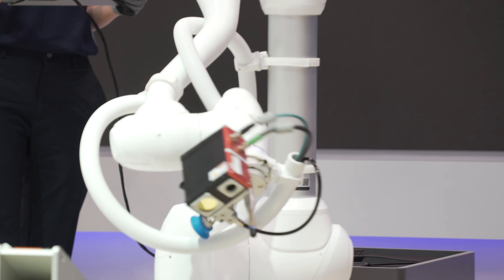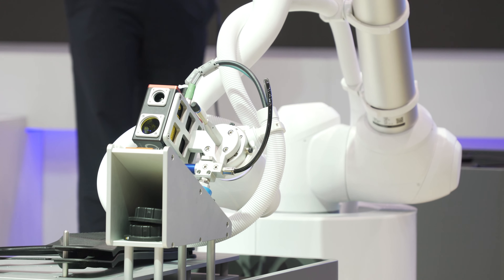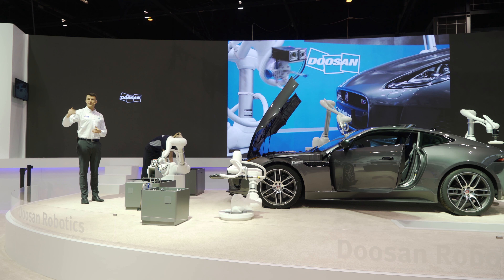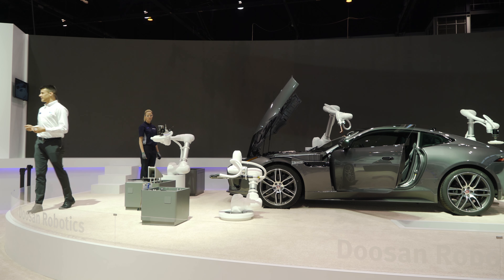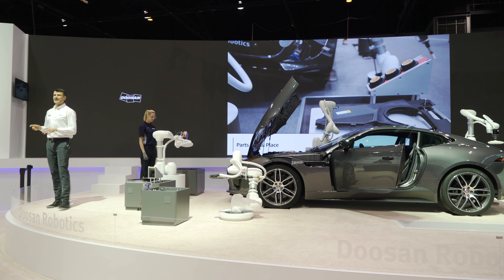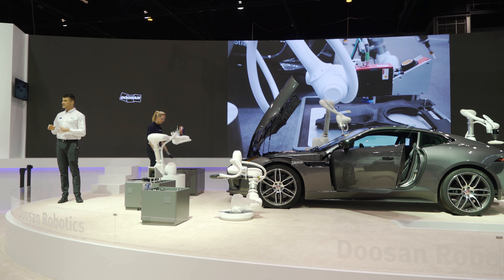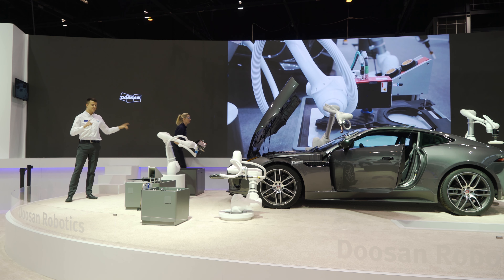The next robot is the M1013, which is a standard model with a maximum reach of 1.3 meters and a payload of 10 kilograms. When the first robot recognizes the missing or defective parts, it gives notice to this robot, which then delivers the demanded parts to the operator's work table from the shelf.